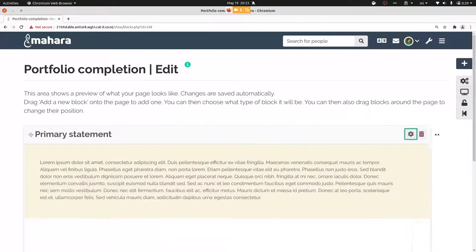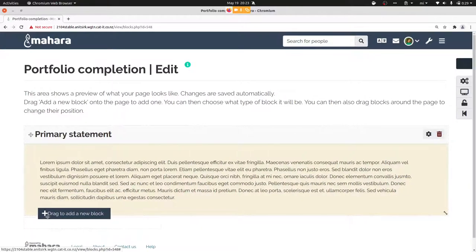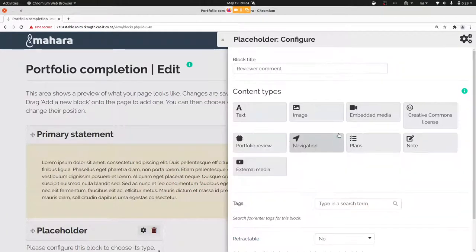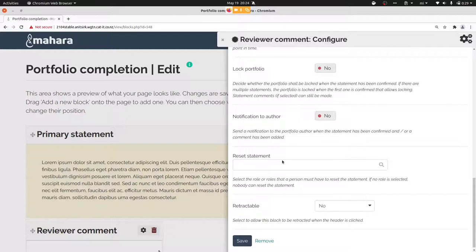I'll also add a second review block to show the difference. This one won't have a premade statement — just a comment. I'll not display the name of the reviewer, but they still have the reviewer role. This supports auditing use cases where you use a group, so the portfolio author doesn't know which group member confirmed the statement. The site administrator will be able to reset the statement.